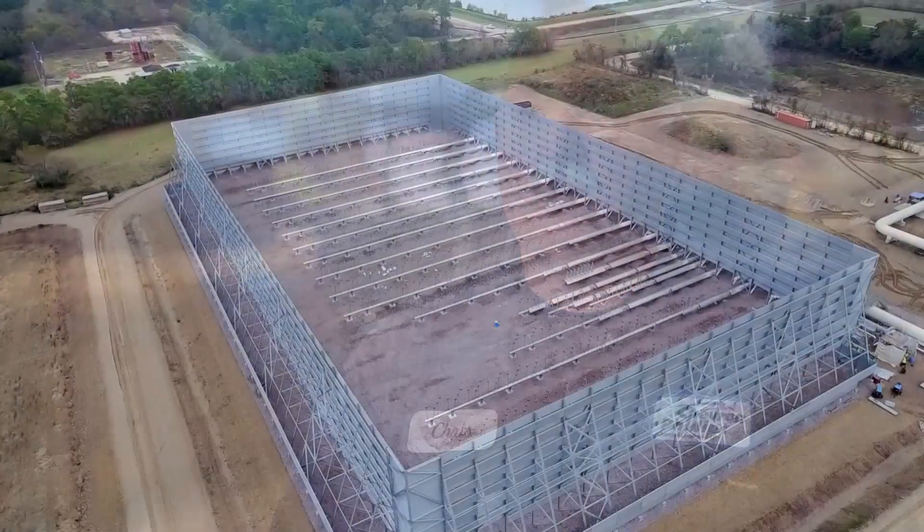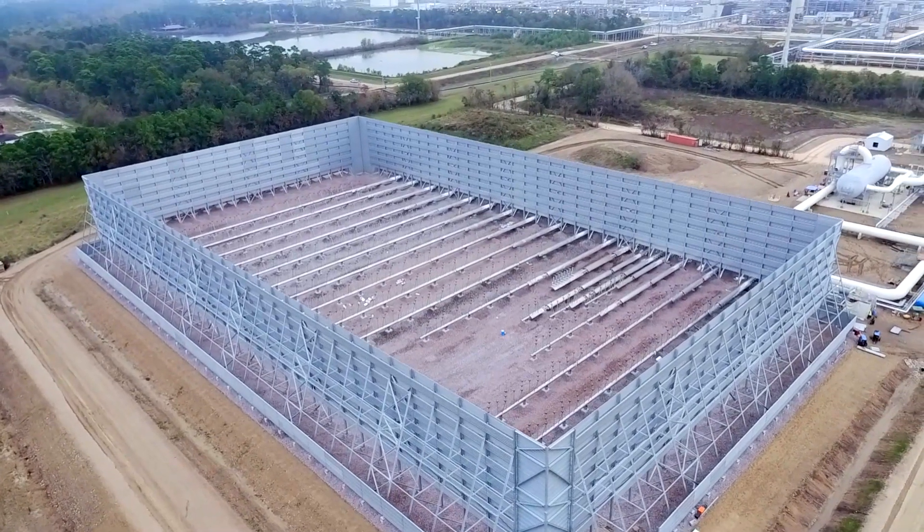Every ground flare, no matter what flare it is, has to be designed specifically for the unit it's going to service. The flare has a 60-foot wall, so you'll see the glow when the flare is burning, but you should not see any flames over the top of the wall.